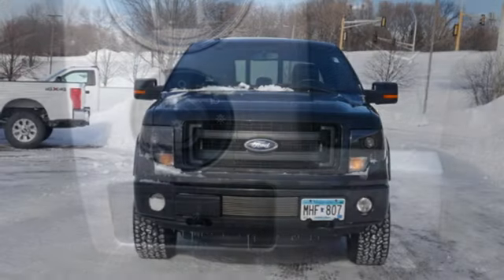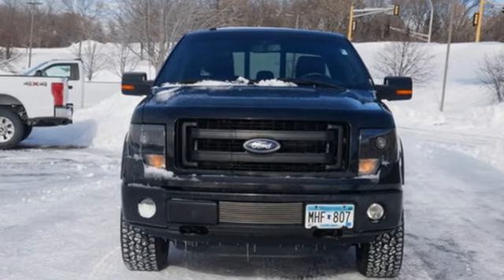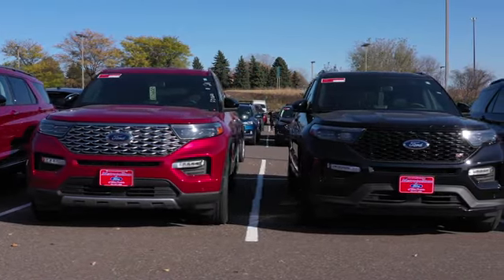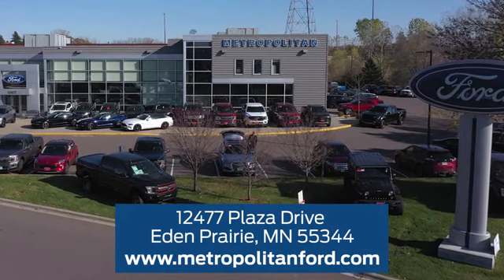Ford is America's best-selling vehicle brand. Stop in for a test drive and make it yours today. At Metropolitan Ford, you'll always get a great experience and a great price. Stop in and see us today. We're conveniently located off Plaza Drive in Eden Prairie.